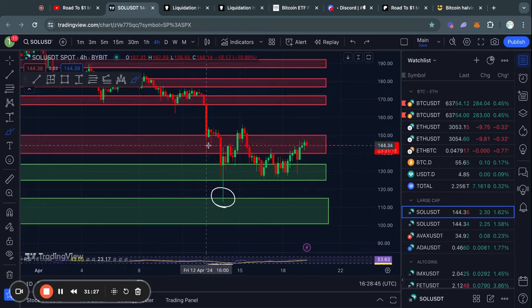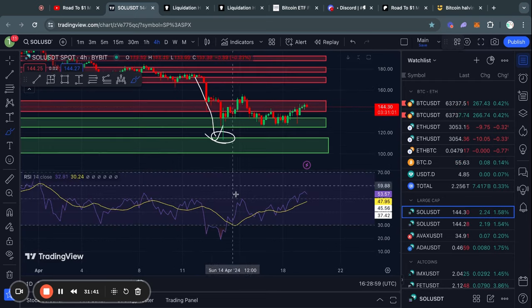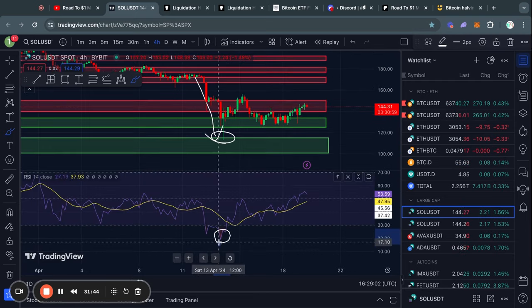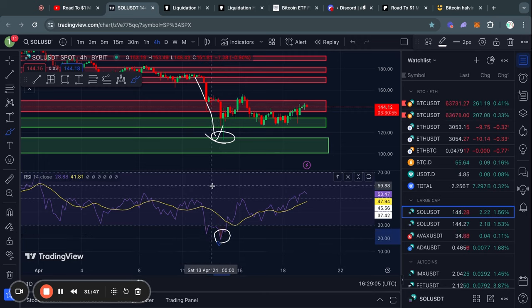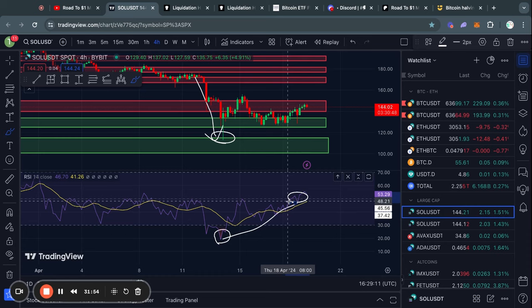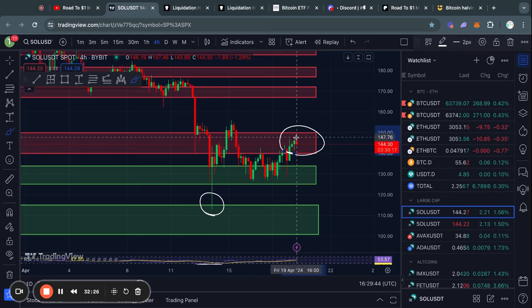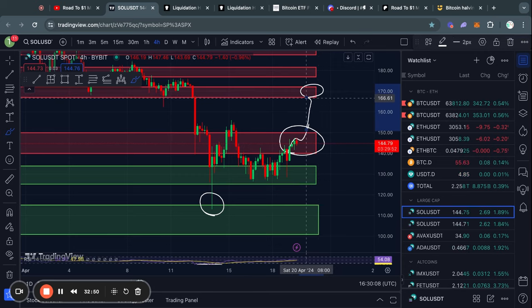Zooming in on the four hour timeframe for Solana, we obviously got this massive move to the downside. But similar to Ethereum, as soon as we reached this oversold territory, there will be limited room to the downside and the RSI will need to reset a little bit to around the 50 level before potentially seeing another leg to the downside. But in the short term, we are currently in this zone of resistance and are potentially about to break it to the upside, with the next big level of resistance being from about 166 all the way up to $172 in the price of Solana.